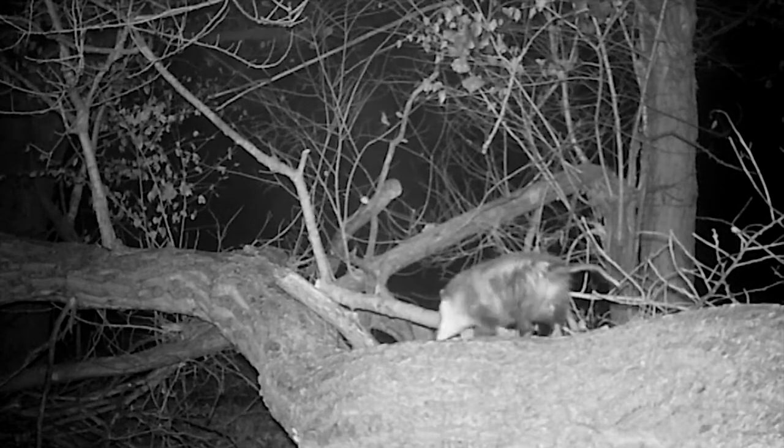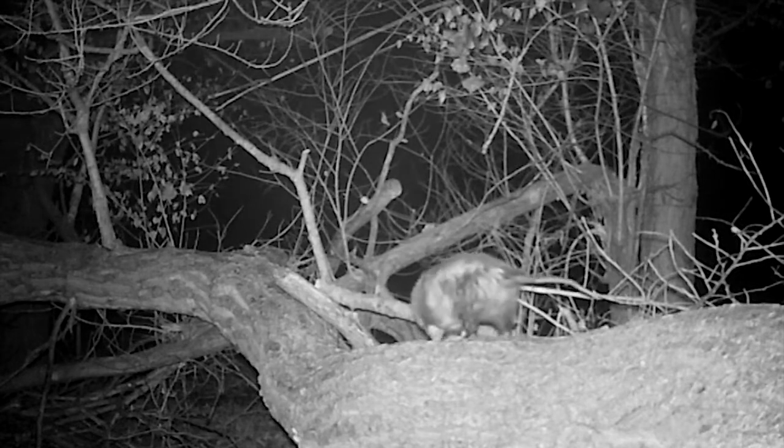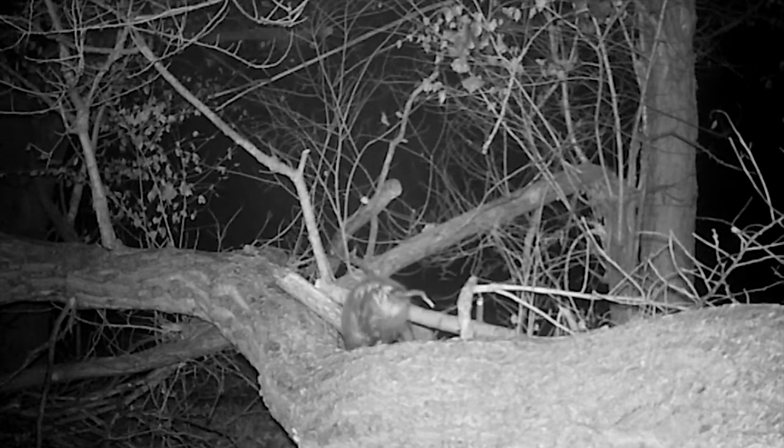Animals like to climb over and walk along big logs. I like to set up infrared video cameras on these natural bridges.